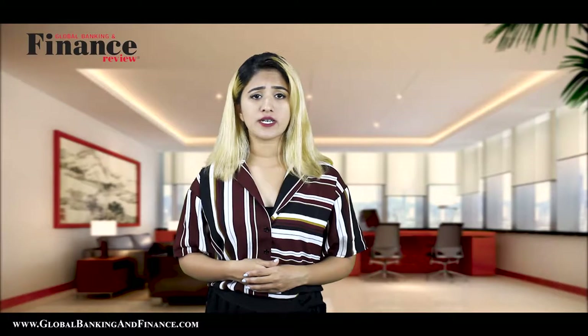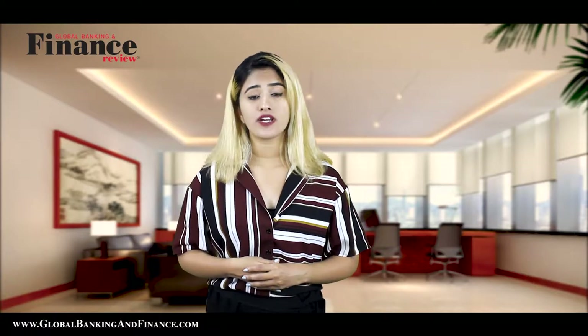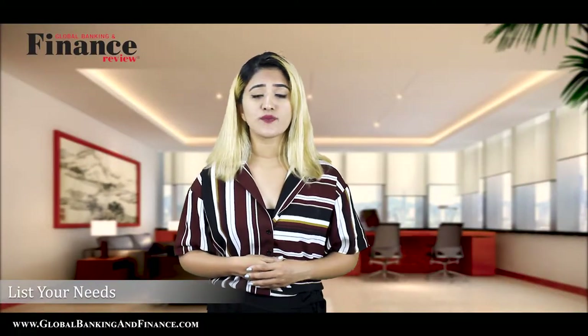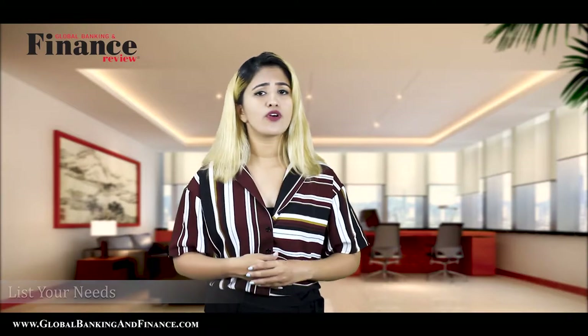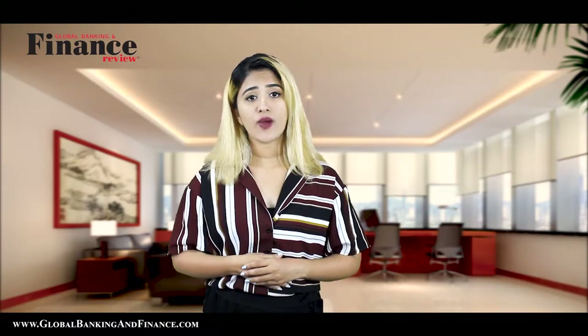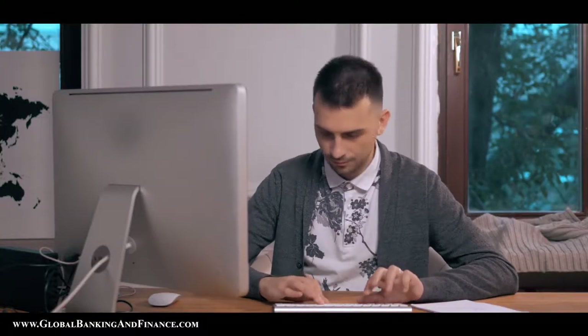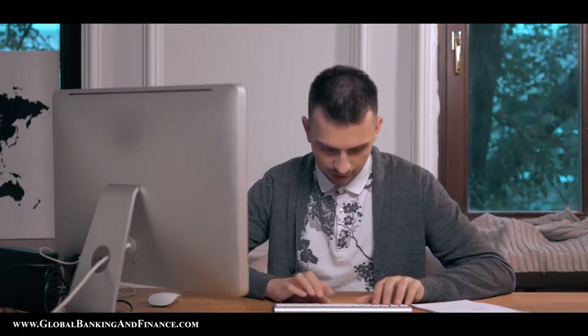Consider these tips to have a professional working space even when working from home. List your needs. The foremost thing to do is to make a list of things you need for your home office. It includes devices that you will need to work efficiently — items like a computer, desk, ergonomic chair, telephone, copier, etc.